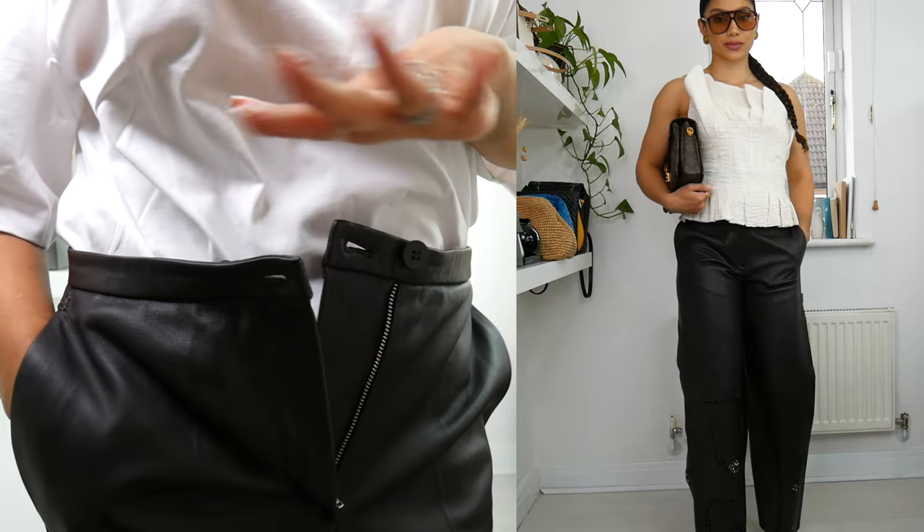These are definitely perfect for springtime, particularly on the cooler days, because you don't want to be wearing leather on those hot, hot days. If you're living here in the UK, great — because it's not warm. I feel like it's gonna snow, to be completely honest with you. I wouldn't be surprised if it did.